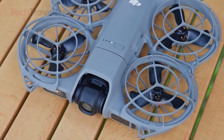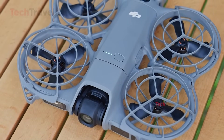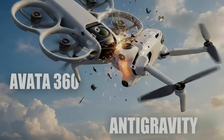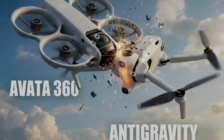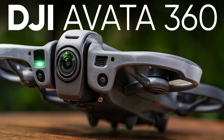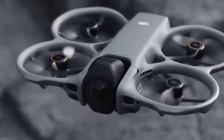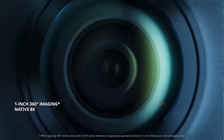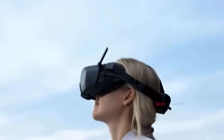Just when people were still getting used to the features of the newly released Neo 2, a wave of fresh leaks arrived, and they point to something far bigger. DJI's upcoming Avata 360 is shaping up to be one of the most ambitious drones the company has ever created. For the first time, DJI is merging two worlds: a full 360-degree camera system and a switchable FPV drone, all in one device.